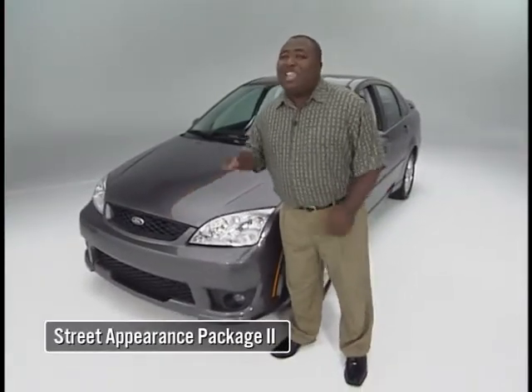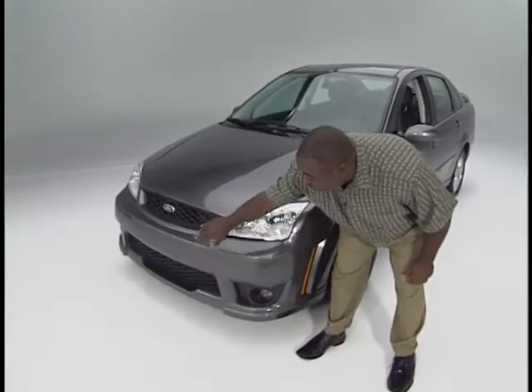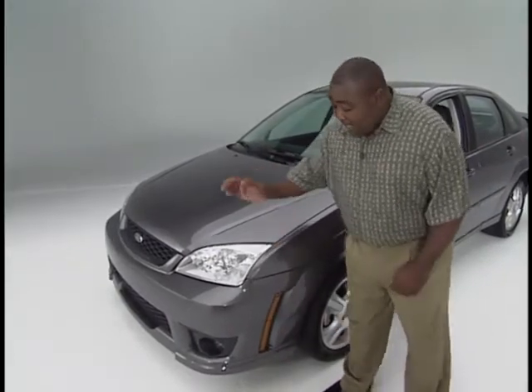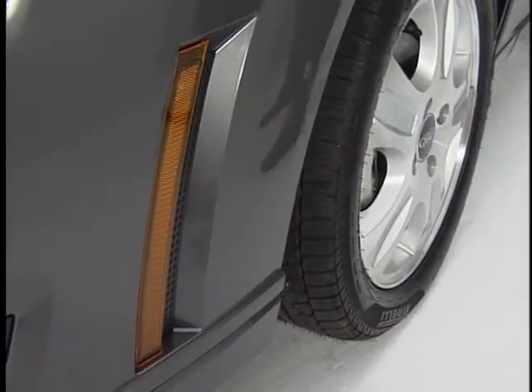This is the ST model equipped with the street appearance package — it's fast and it's furious. Look at that front fascia. The design is really unique, and you have the custom-designed parts backed by Ford. On the side here, you have the markers that really stand out. When you're passing other cars, the body winks at them — it says, 'Hey, I'm a Ford with the street appearance package. Look at me.'